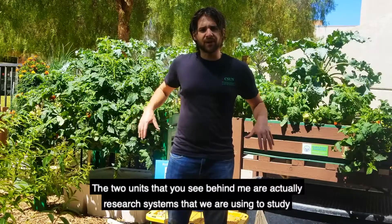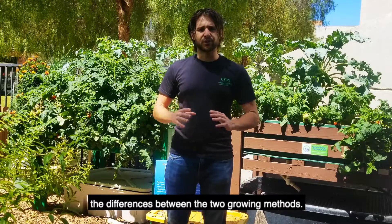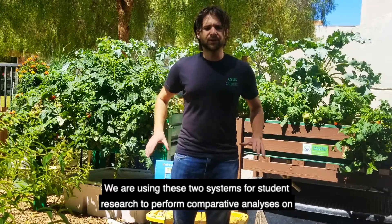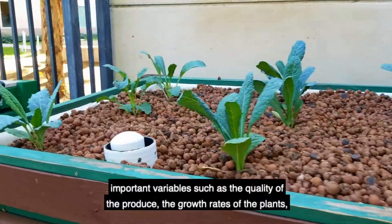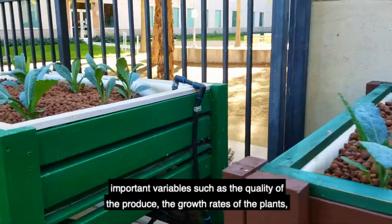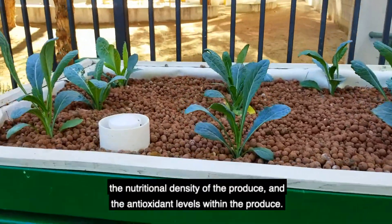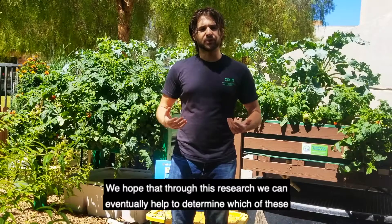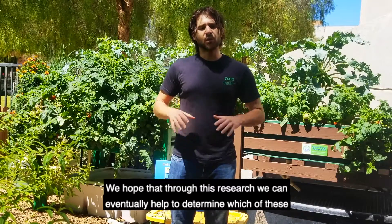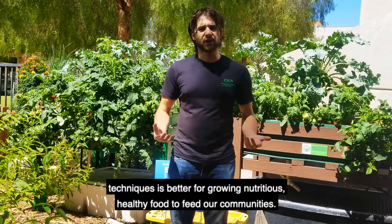The two units that you see behind me are actually research systems that we are using to study the differences between the two growing methods. We are using these two systems for student research to perform comparative analyses on important variables such as the quality of the produce, the growth rates of the plants, the nutritional density of the produce, and the antioxidant levels within the produce. We hope that through this research, we can eventually help to determine which of these techniques is better for growing nutritious, healthy food to feed our communities.